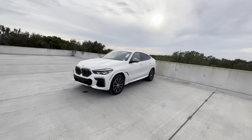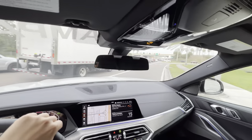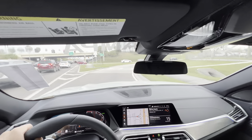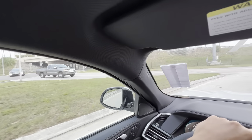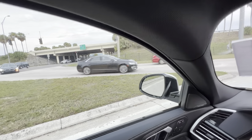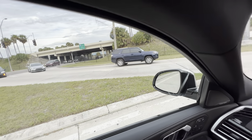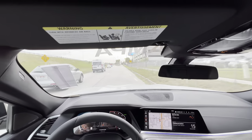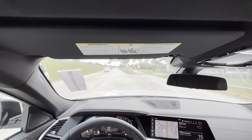Now we've seen just about everything inside and outside the 2023 BMW X6 M50i — let's take it out for a drive. We'll start in comfort mode, transition to sport, and see the differences in acceleration. Coming out here in comfort mode — there's a cop nearby so we can't fully gun it — but even at half throttle, oh my gosh, this thing just absolutely takes off.